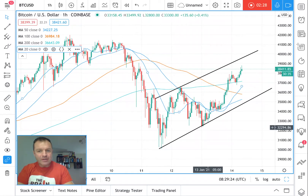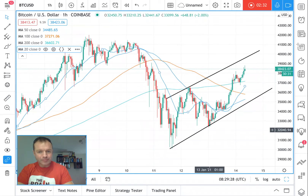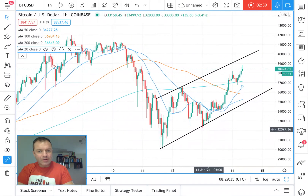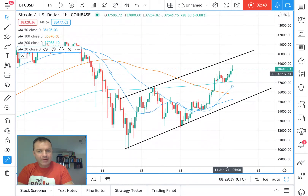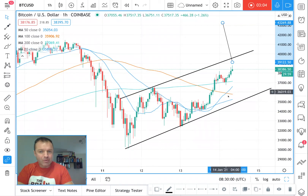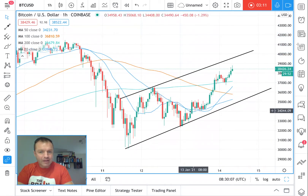It looks set to test the highs because there's not much in the way in terms of resistance. The line of least resistance is to the upside now because it's scaled all of these averages. The path of least resistance is upward — there's less resistance up here. If we start coming down there's lots of support. Before, we were underneath all of these averages and had to scale through them, and when we did get through them we had to come back down and test them. Now Bitcoin basically has a clear run.